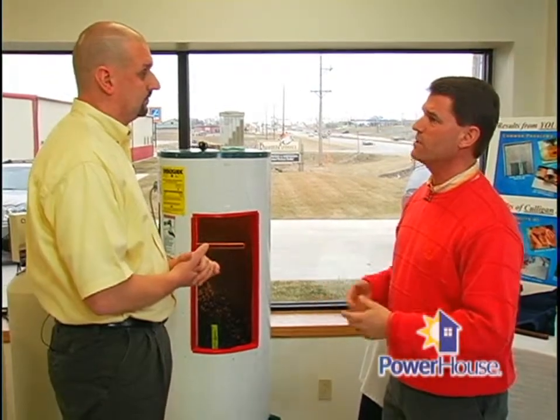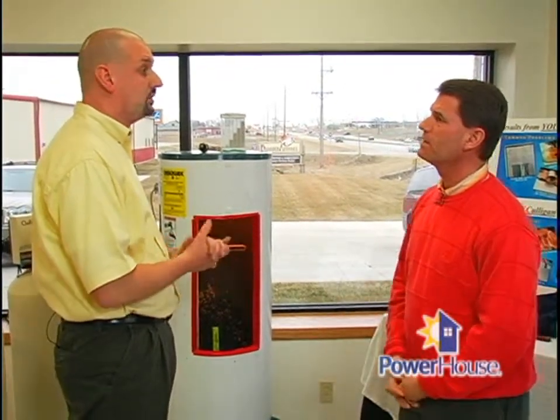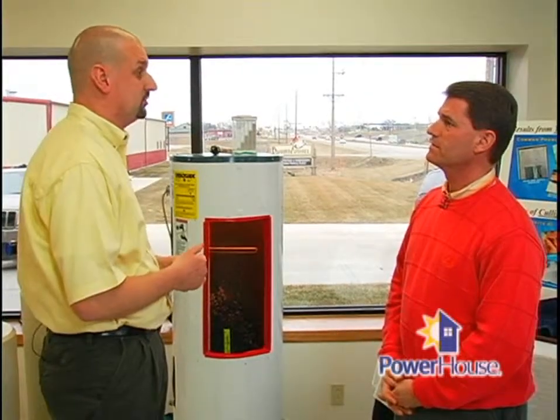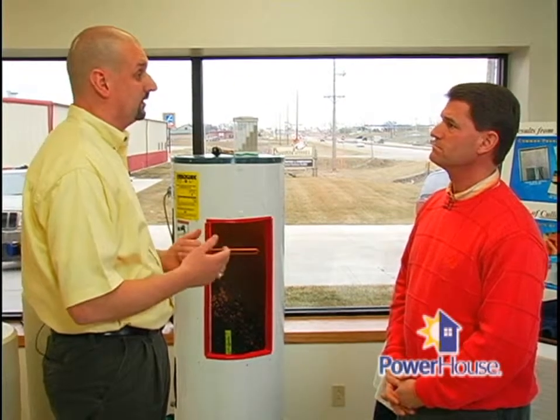Mark, what about the cost of a water softener? The average water softener will only draw about one cent worth of electricity per month to operate. The equipment itself — you can rent it for about $19 per month. A lot of customers choose to invest in their equipment for about $900 to $1,200. It's a very affordable solution that solves a lot of problems around the home. When you look at what you can save on the water heater, the wear and tear on your dishwasher, any water-using appliance, and housekeeping, it makes a huge difference.